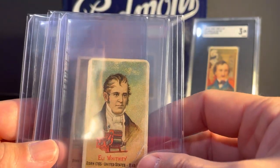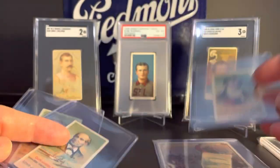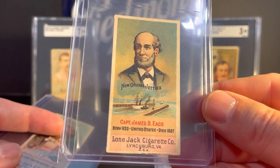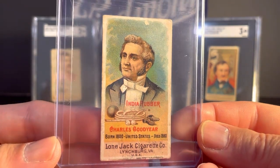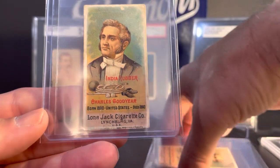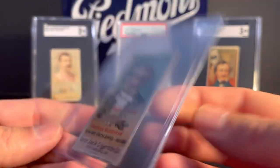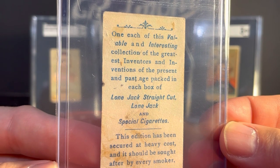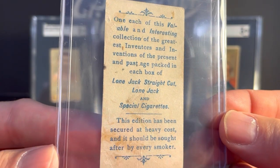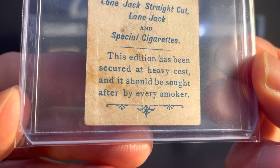Next up, I have three cards from the N365 Lone Jack Inventors set from 1887. These are very difficult to find. We have Eli Whitney, Captain James Eads, and Charles Goodyear. There are a few from this set that I would really like to pick up — Alexander Graham Bell, Ben Franklin, and Thomas Edison — but again, very difficult to find. The back is kind of cool on these also: 'One each of this valuable and interesting collection of the greatest inventors and inventions of the present and past age, packed in each box of Lone Jack, Straight Cut Lone Jack, and Special Cigarettes. This edition has been secured at heavy cost, and it should be sought after by every smoker.'